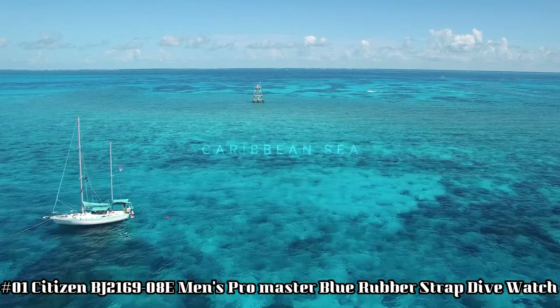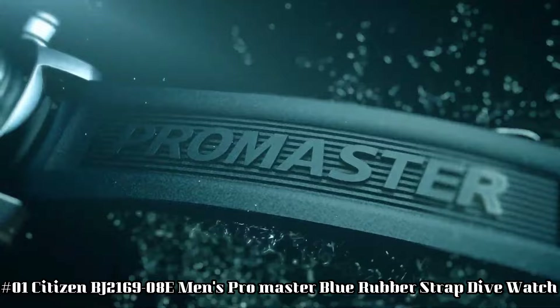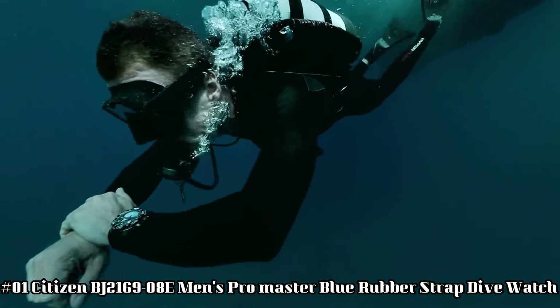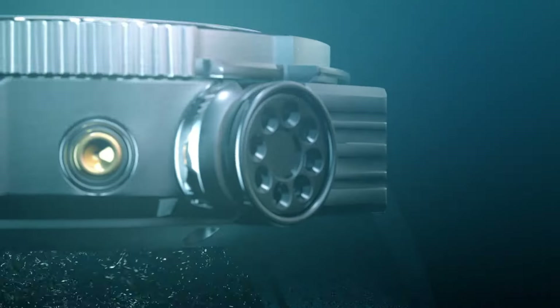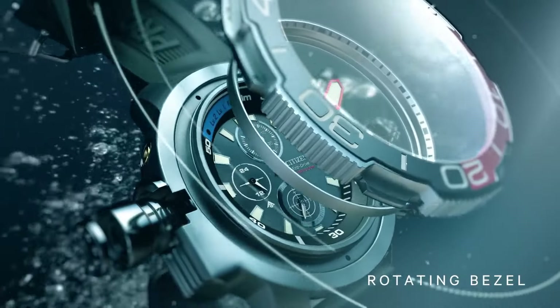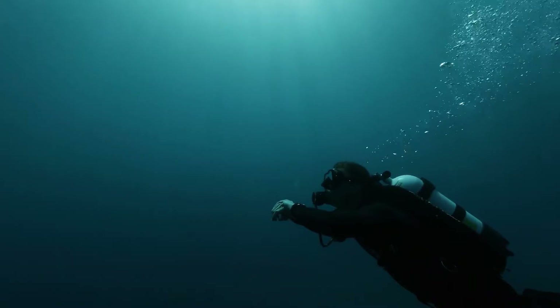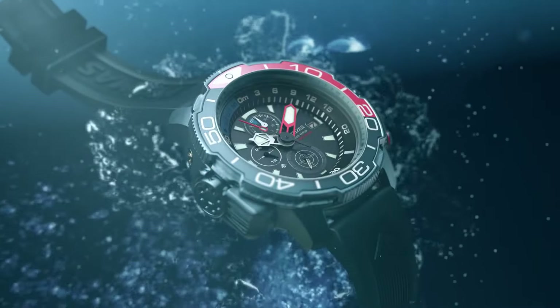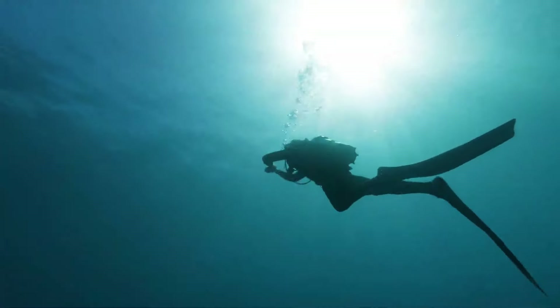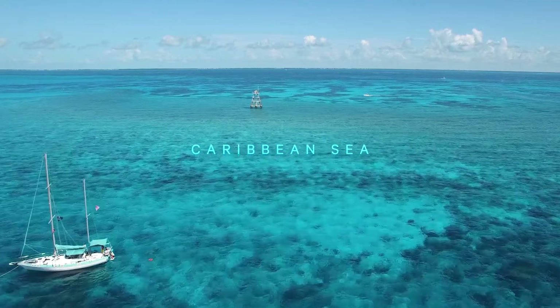Number 1: Citizen BJ2169-08E Men's Promaster Blue Rubber Strap Dive Watch. Display type: analog. Case diameter: 47mm, band material: rubber, band color: blue, dial color: black, movement: Eco-Drive. Comes with an extra blue rubber strap. 1-second chronograph measures up to 50 minutes, 12 and 24-hour time, maximum depth memory, power reserve indicator. High-quality 21cm length and 22mm width blue rubber strap with buckle. Case diameter: 46mm, case thickness: 15mm, case color: silver, dial color: black. Water resistant: 20 bars. Weight: 142 grams.